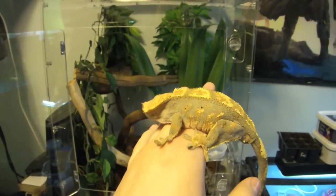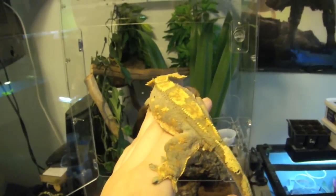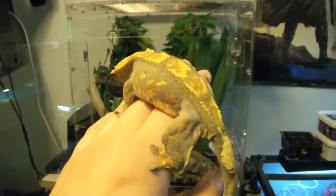I'm going to break this video into a couple different parts: general info, the cage, temps, and water and food.